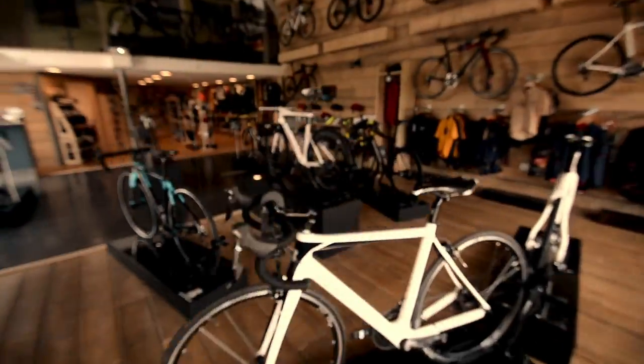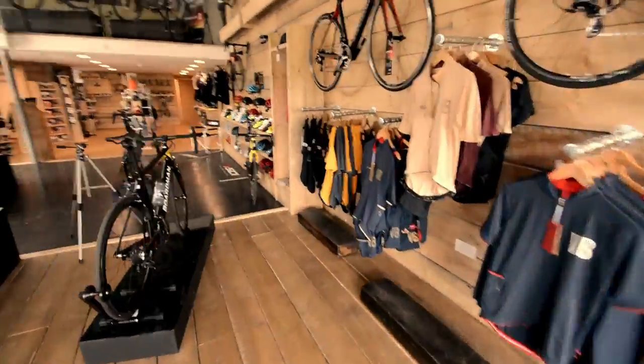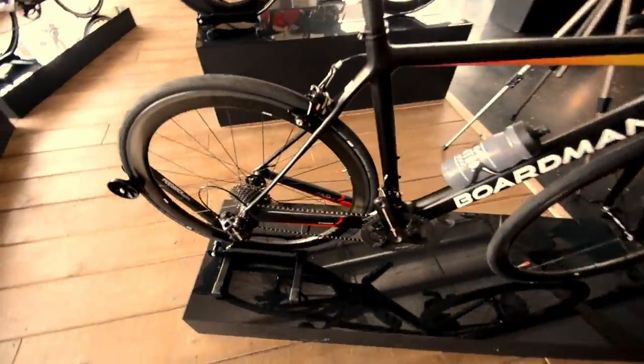All bikes at Café Vontoux receive a layer of our Carnauba wax before handover, and the same again with all bikes in for servicing.